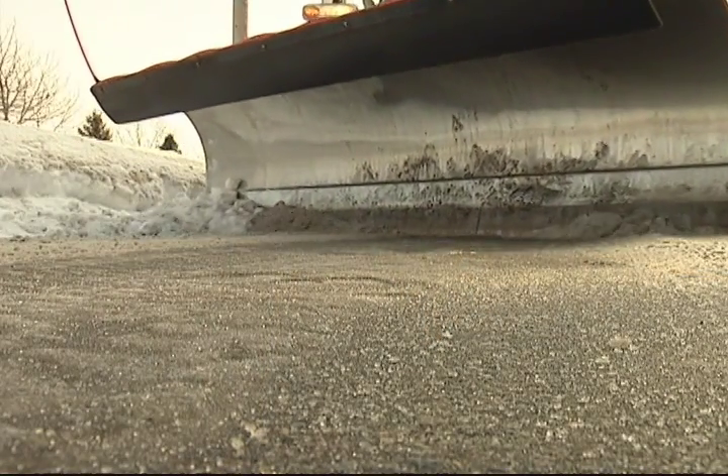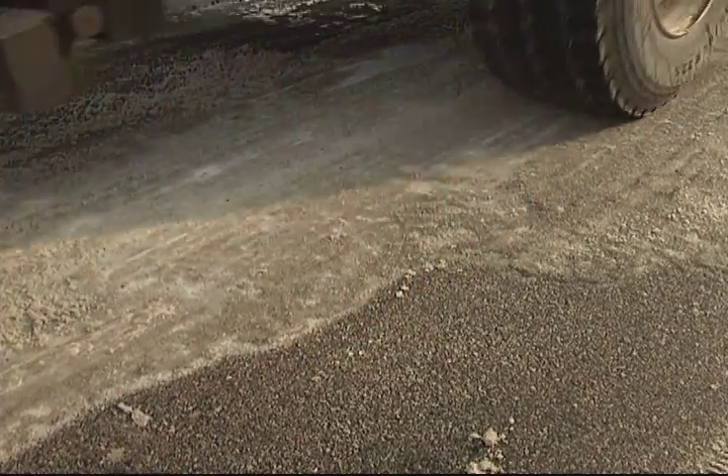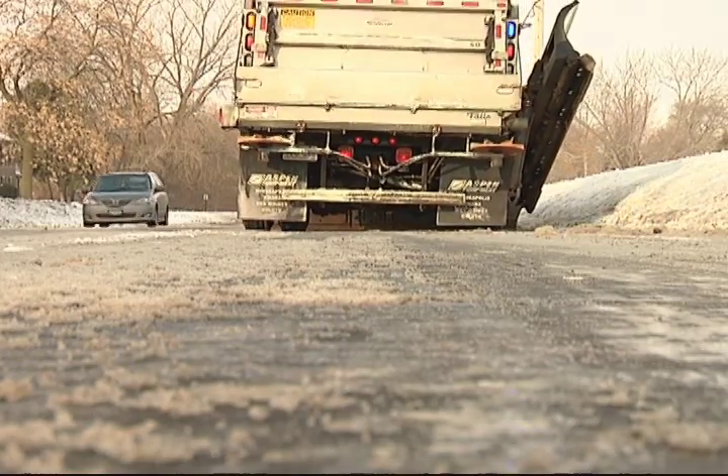Removal of snow works really well with our trucks. But once we get that hard pack ice on the road, our plows tend to ride up on top of it. They really have a hard time breaking that bond from the road.